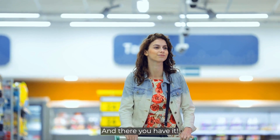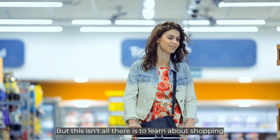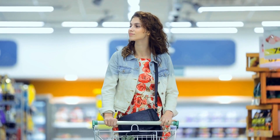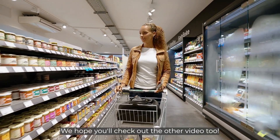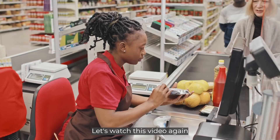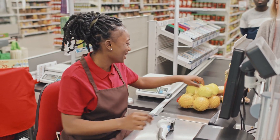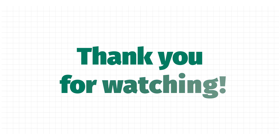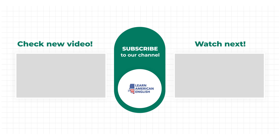And there you have it. I hope this has been helpful for when you go to the grocery store. We have another video talking about all the products found at the grocery store — we hope you'll check out the other video too. Let's watch this video again so we can learn the payment process even better. Thank you for watching the Learn American English Channel, where you learn naturally so you can speak naturally. Please click the like button and subscribe to our channel to see more videos like this one.